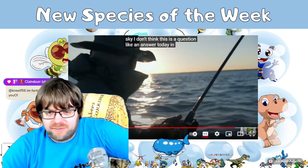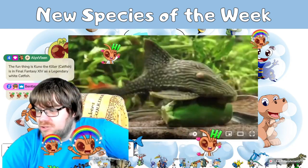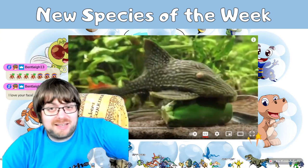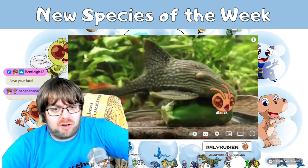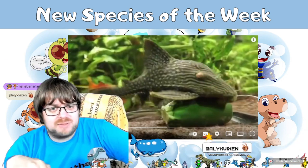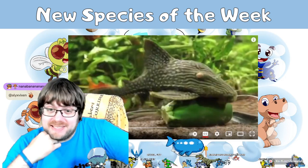The close relatives are armored catfish — they're quite large, very armored, and bottom feeders. They are also invasive species in Florida, having spread from South America into freshwater systems there, where they actually harass manatees.